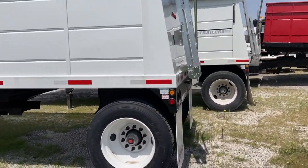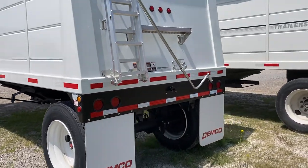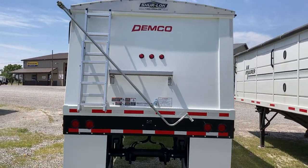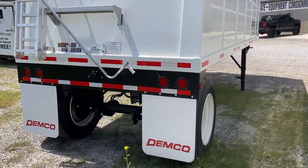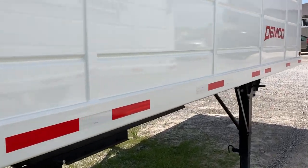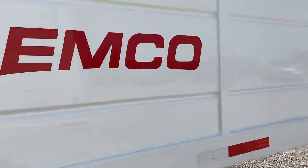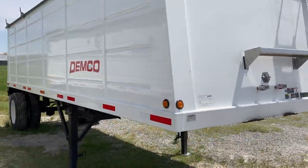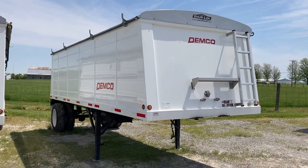Capacity is 695 level, 740 heat. Check this one out and see what else we have for sale at WMSOhio.com.